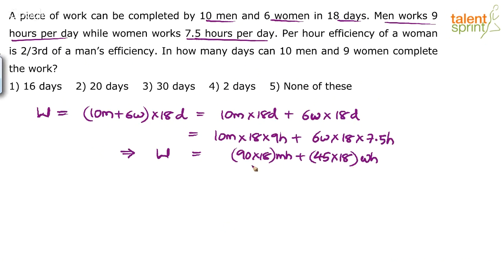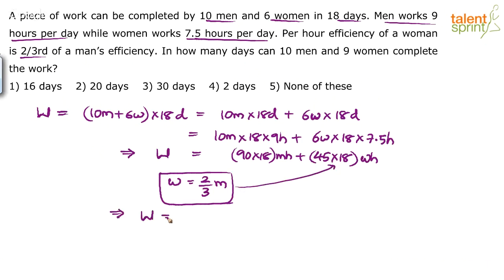The per-hour efficiency of a woman is two-thirds of a man's efficiency, meaning the work done by a woman per hour equals two-thirds of the work done by a man per hour. Since the whole work is already in terms of hours, we can directly replace women with men. So the work becomes 90 × 18 men-hours plus 45 × 18 women-hours, where women-hours are replaced by two-thirds men-hours.